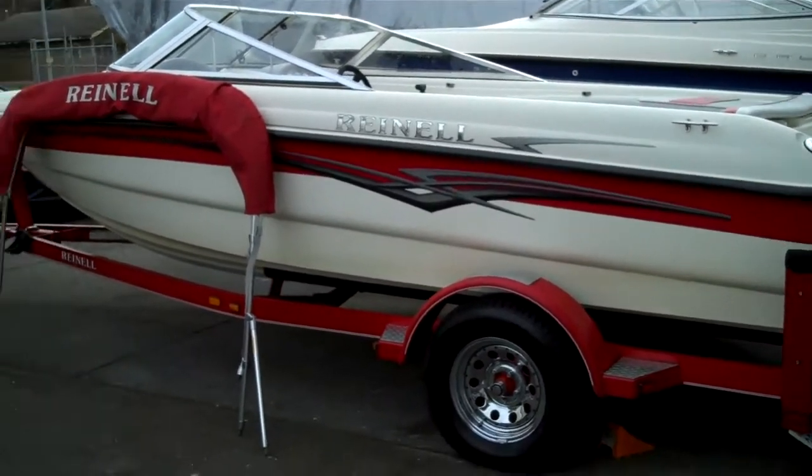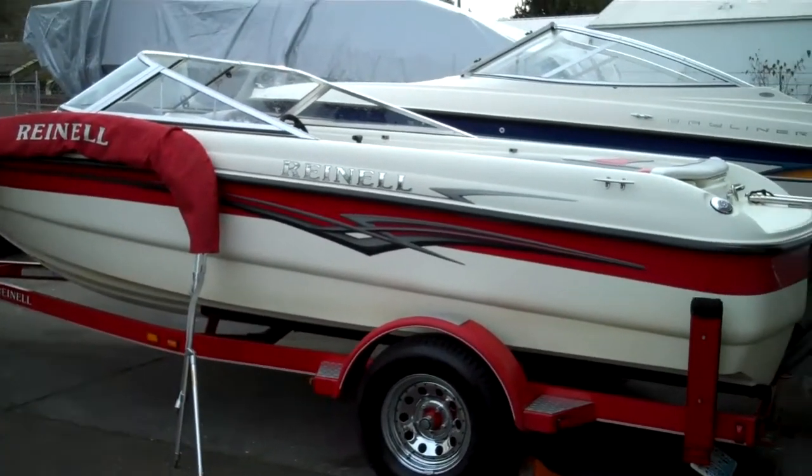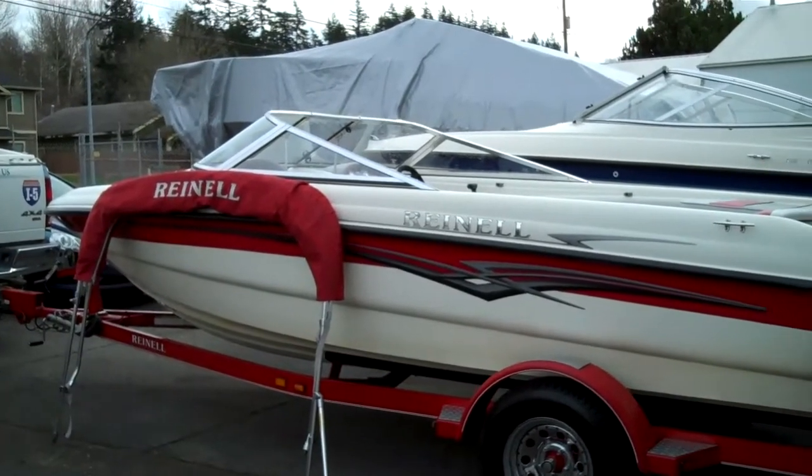Well folks, welcome to www.bellinghamboatland.com — price and product leader in the world today for marine craft, we believe. Prove us wrong, proof's in the pudding.